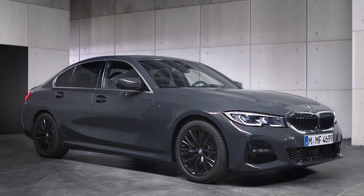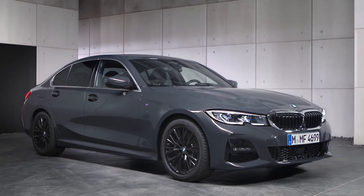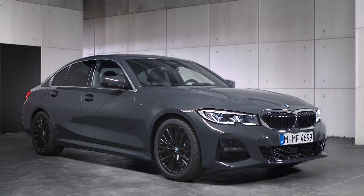Continue watching our how-to series to get the most out of your BMW. For more information, visit bmw.com.